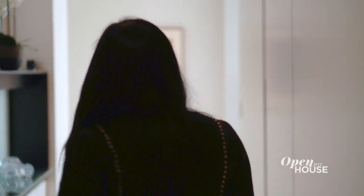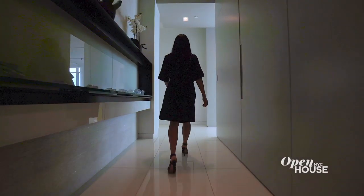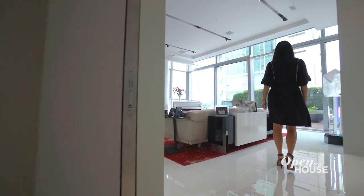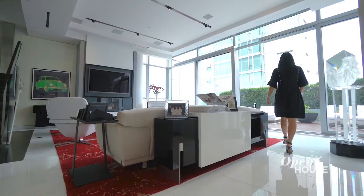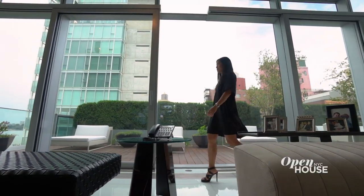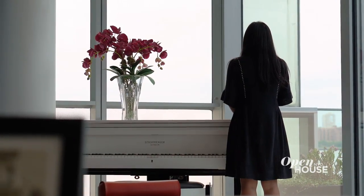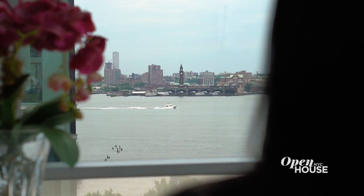You walk off the keyed elevator, not directly into the apartment, but into this private entry hall that draws you in and releases you into the grand living room. At first and second glance, all you can see are these floor-to-ceiling windows that bring in light, views, and demand a third glance.